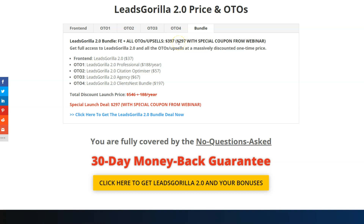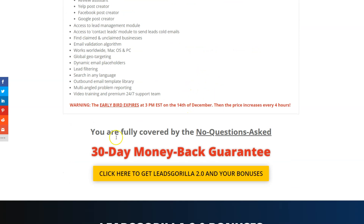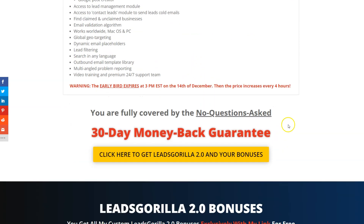There will be a coupon on a webinar going live at 10 AM — one hour before Leads Gorilla launches. I'll be on that webinar to get the coupon code for you, so you can get the bundle for just $297 instead of paying $546 plus $188 per year if bought separately. I'll post the coupon code here once the webinar is over. Everything is also covered by a 30-day money-back guarantee, so there's no risk at all.